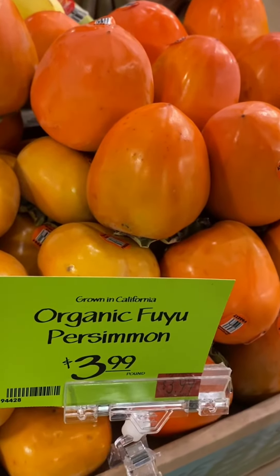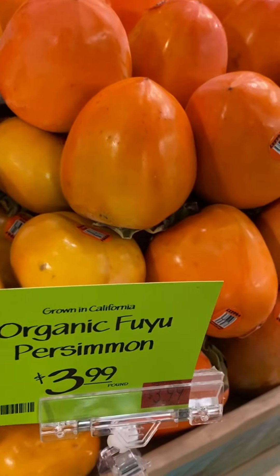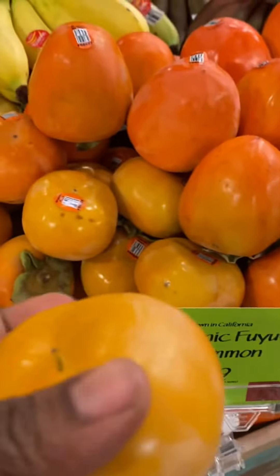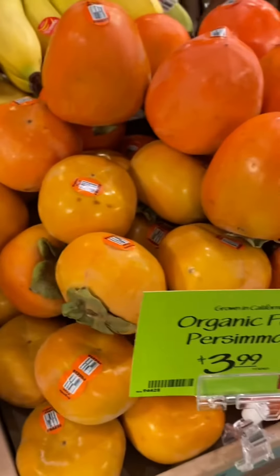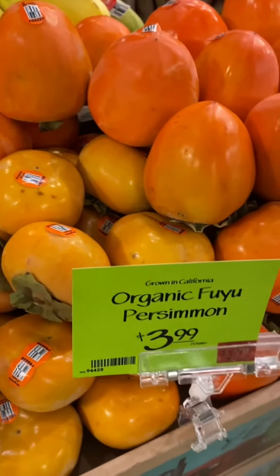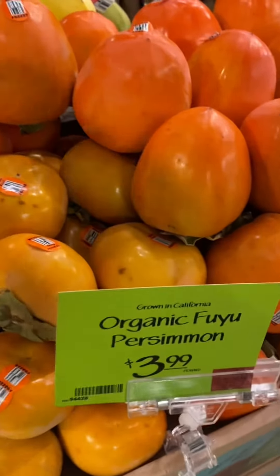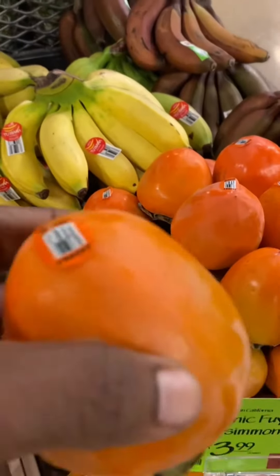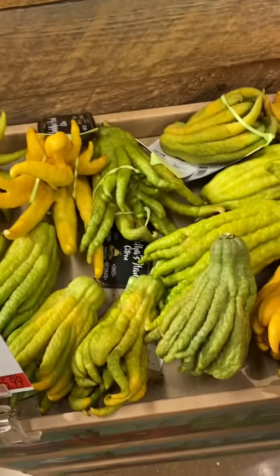This one is said to be a Fuyu persimmon — I hope I pronounced that right. I think it has a tangy taste. I've not tasted it before, but I believe I might try one today. It's homegrown in California. Guys, you've got to check this one out.